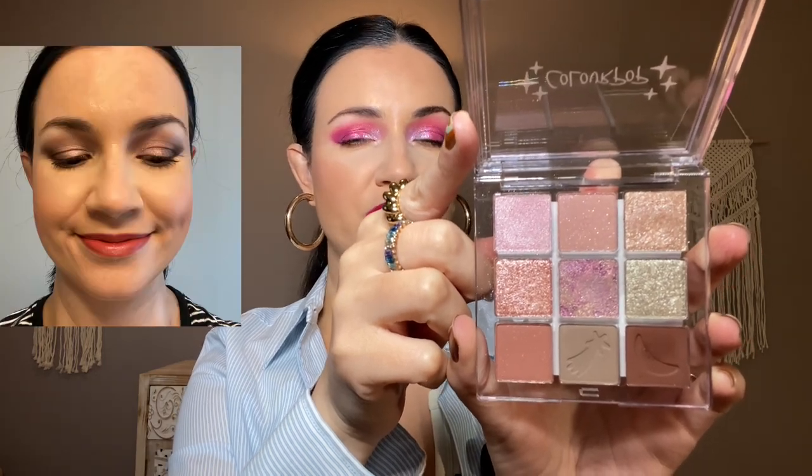First up, I used the ColourPop Coast is Clear palette. This is something I got in PR, and it's so pretty — taupey, mauve-y, cool toned. I want to do more looks with that one. Also from the same collection, the Clearly in Love palette, which is also taupey with some pink tones. And the third one, Clear the Air, which is more peachy toned. The Extra Celestial Collection — really nice formula. These palettes are only $6 each at Ulta and I think they are really good.